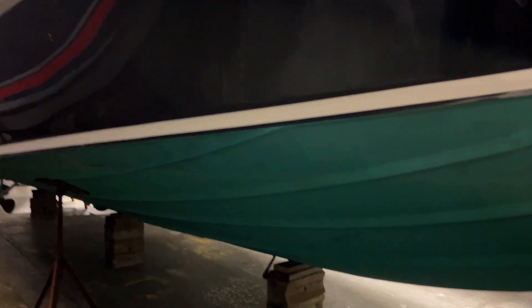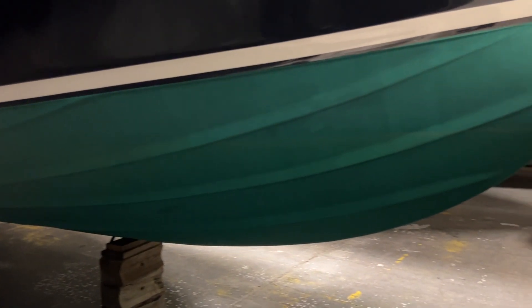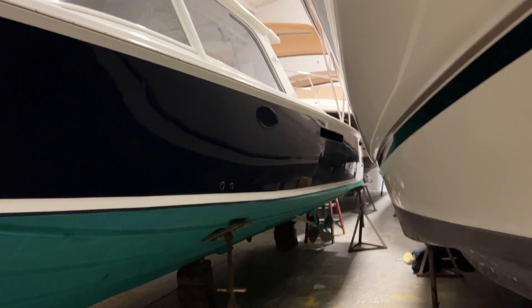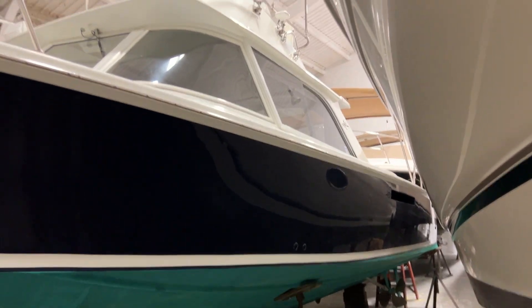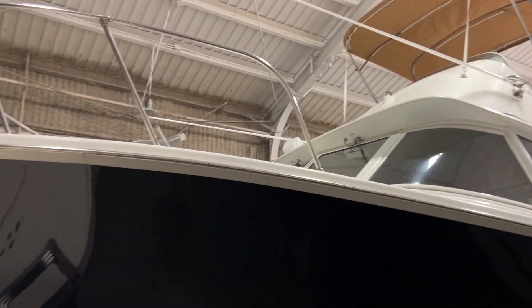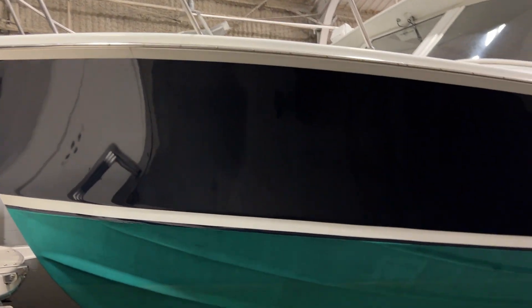Getting a good look at the bottom — it's in really nice condition. Hopping over to the port side. Please excuse the ducking and bending over because we are in a heated storage building; it is January here in Ohio. With that, let's hop in the aft deck and take a look around.